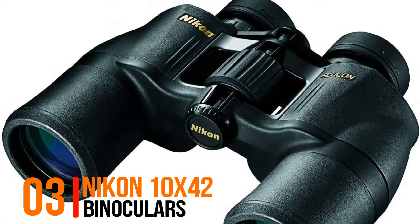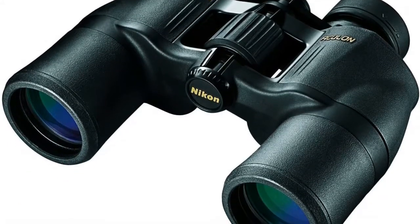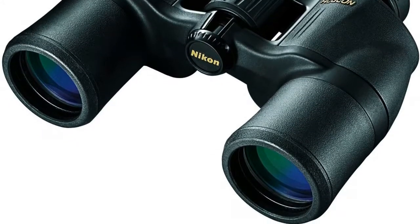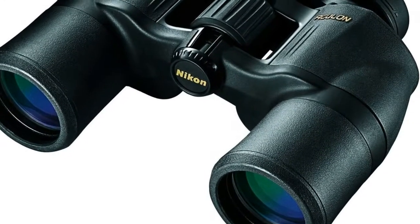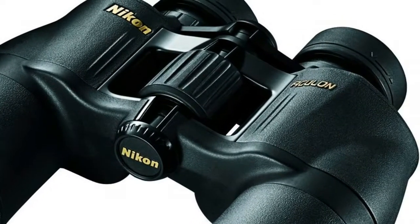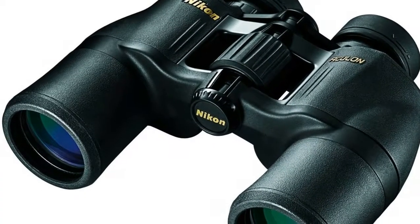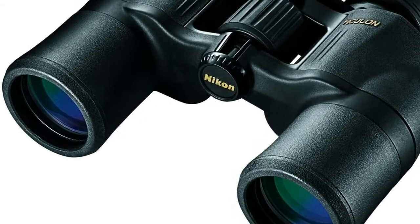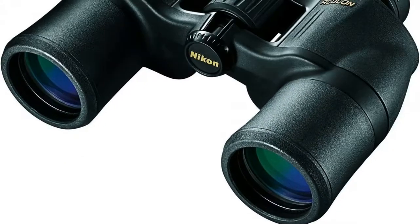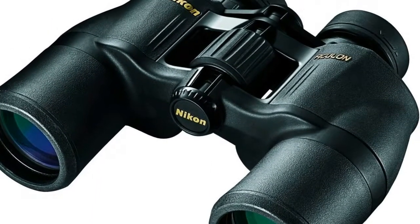Number 3, Nikon 10x42 Binoculars. Binoculars are designed to be as light as possible along with excellent ergonomics. Turn and slide rubber eye cups allow for comfortable viewing during extended periods of use. Made with aspherical multi-coated eco-glass lenses for bright and clear images in most lighting conditions. The smooth central focus knob makes these binoculars simple to operate and easy to focus. A durable rubber armored coating ensures a non-slip grip, even in wet conditions.